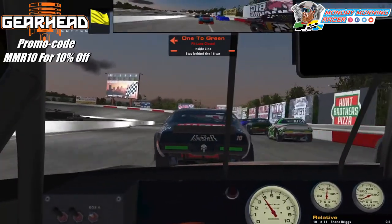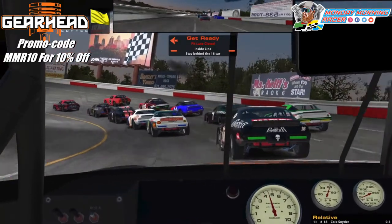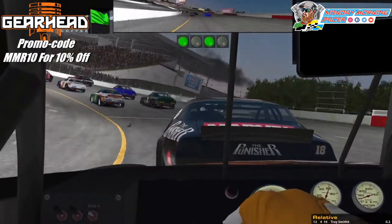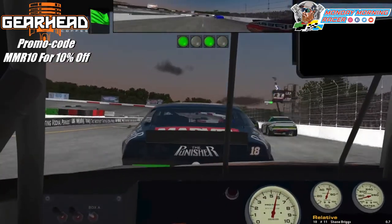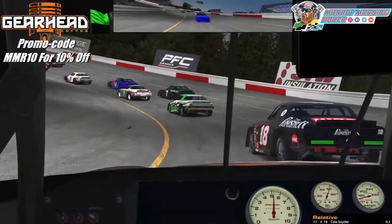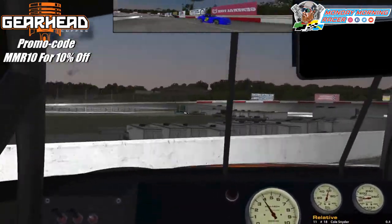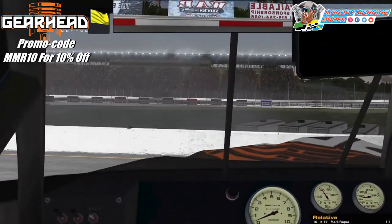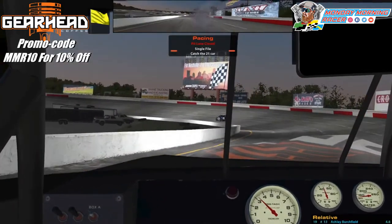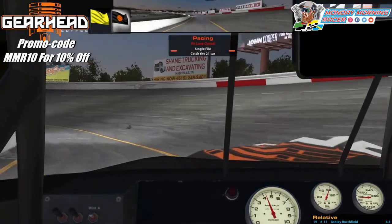We're coming to lap 20, coming to the green flag starting on the inside this time, which is definitely preferable on a short track like Nashville Fairgrounds. The yellow flag is out — line up single file. Close. We've got some damage. Let's get back to the green flag. Really messed me up.